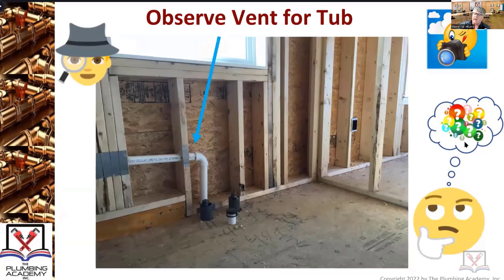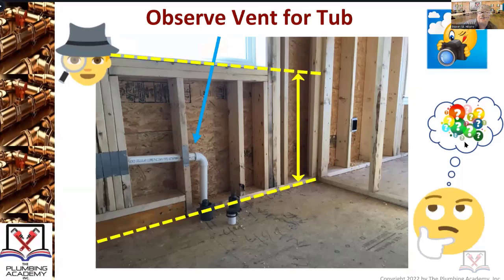Observe the vent for the tub. You need to have situational awareness of what is going on - you need to know this stuff and get it in your heads. Does anybody know how high a windowsill is off the floor? What is the minimum height of a windowsill off the floor? Brian said three to four feet - so three feet is too low.